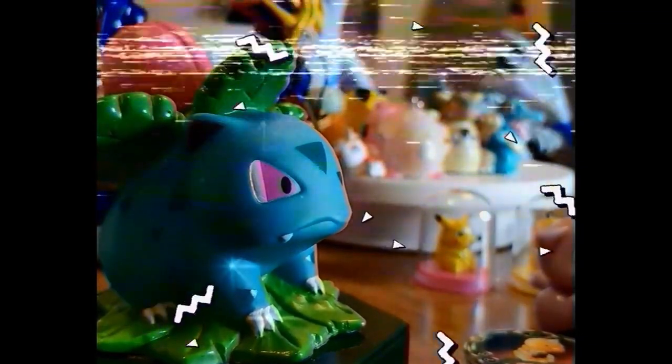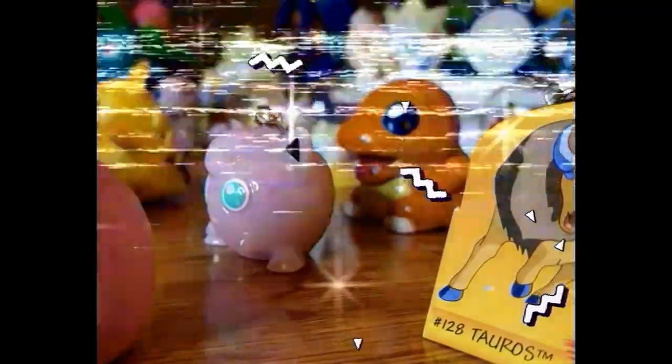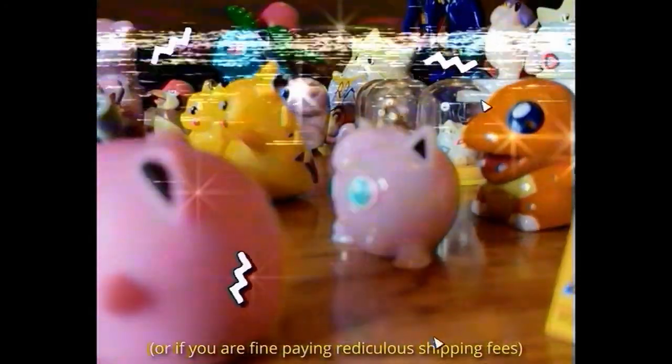These are all very well-loved toys from our childhoods that we simply don't have room to keep anymore. So if you're in the UK, check the links below for our eBay listings while you can.